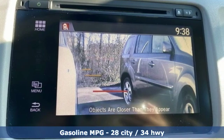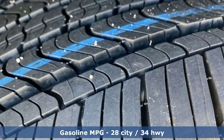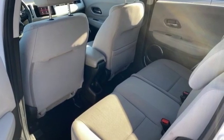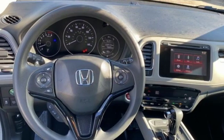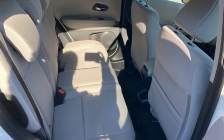You'll look forward to every drive with features like these: inline four-cylinder engine, front heated bucket seats, streaming audio, manual tilting steering column, doors and push-button start proximity key, external memory control, power sliding and tilting sunroof, wireless phone connectivity, and power heated mirrors.